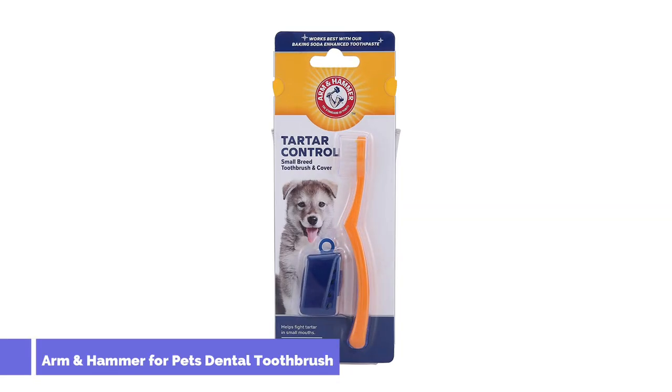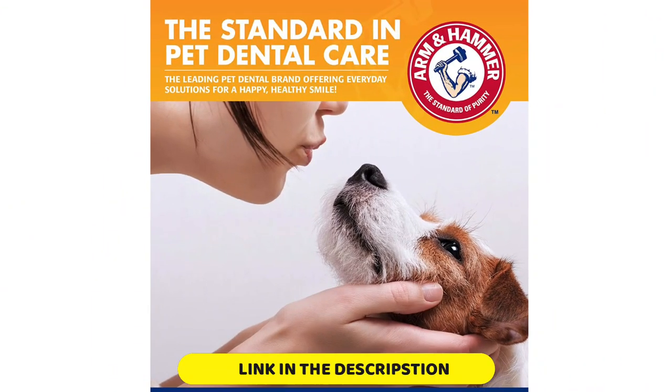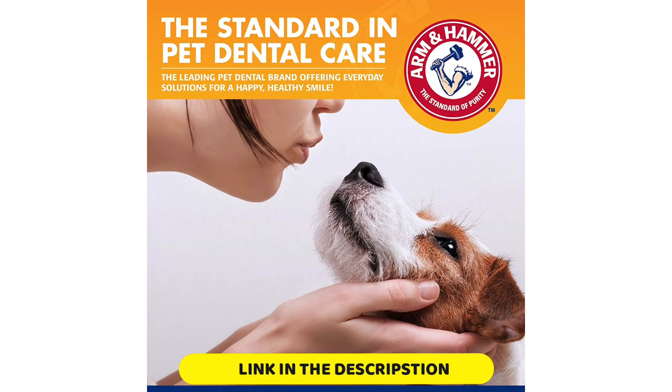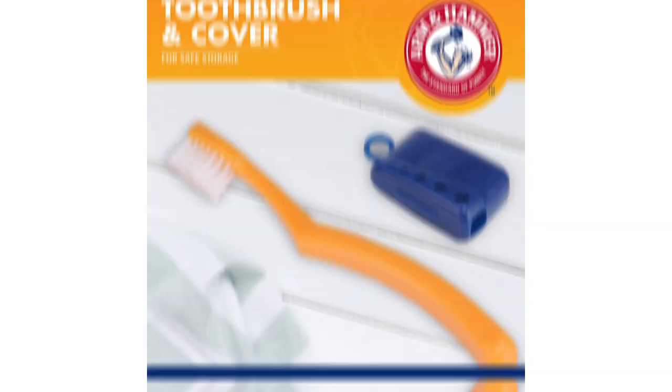Number 4: Arm & Hammer For Pets Dental Toothbrush. Many small breed dogs, including Yorkshire Terriers, Dachshunds, and Chihuahuas, are prone to periodontal disease and tooth loss, which makes their dental care even more important. However, you won't be able to brush their teeth with a giant brush, so look for one specifically made for smaller breeds like this one from Arm & Hammer.